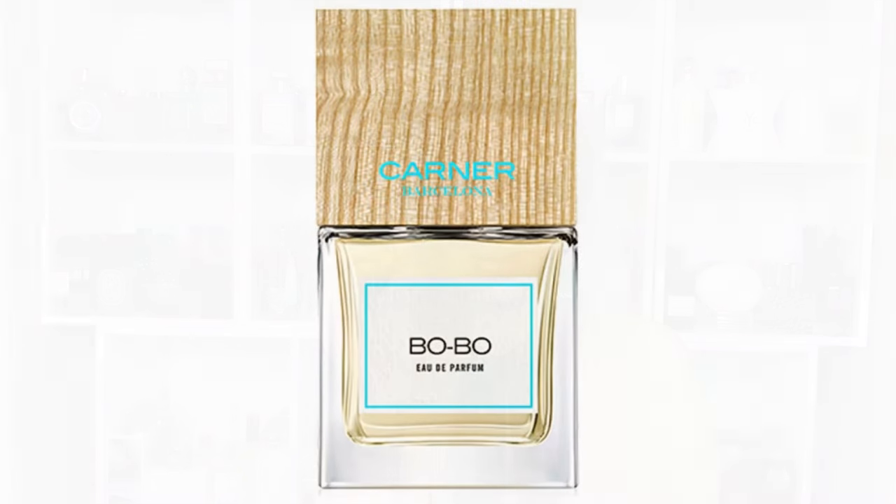Because we're talking about summery scents, I've got two from a brand I really really like — Carner Barcelona. I've purchased from them before and have quite a few fragrances. They sent me a discovery kit, I tested them, and fell in love with these two. The first one is Bobo — it's actually named after a dance, not the Spanish word 'bobo.' My Spanish-speaking viewers will understand the joke.